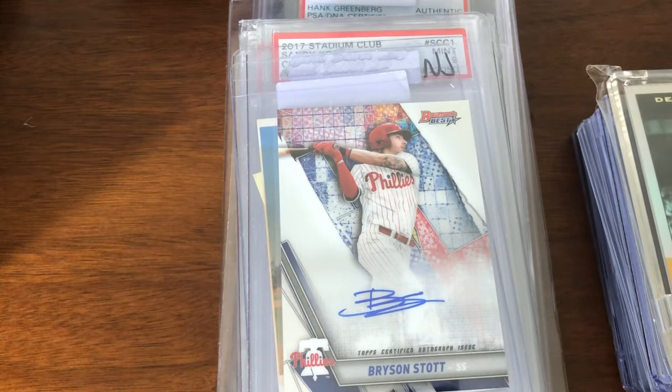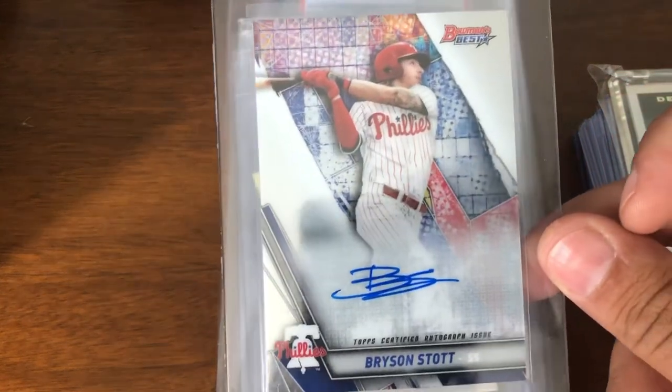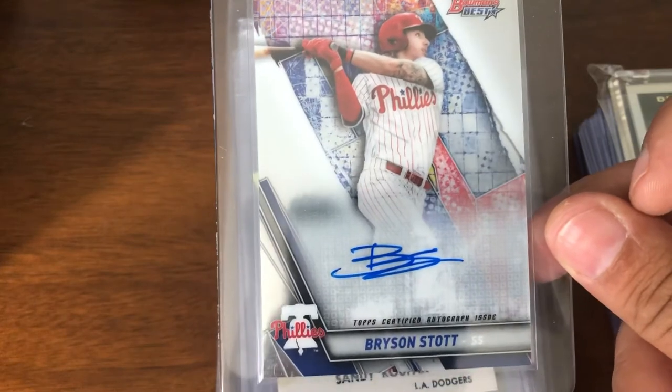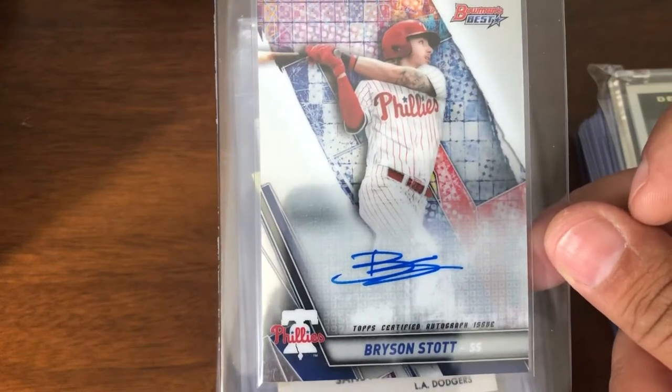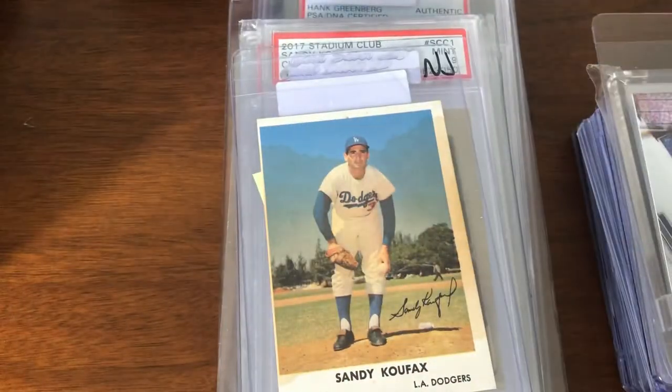Now we have one random card: Bryson Stott auto. There's some good talk in Philly about him, so I figured I'd pick up an auto of his for cheap and add it to an order.